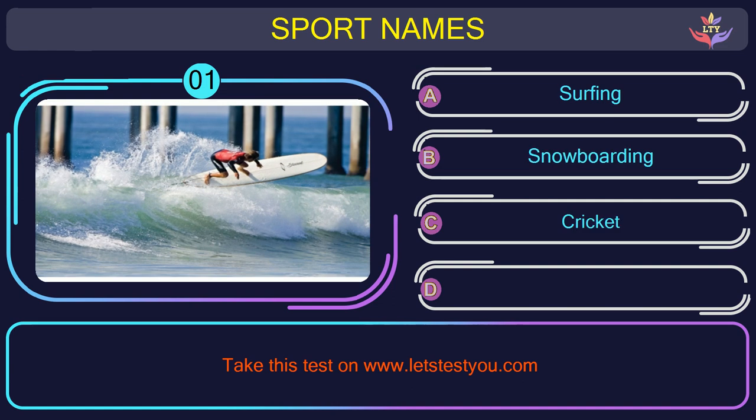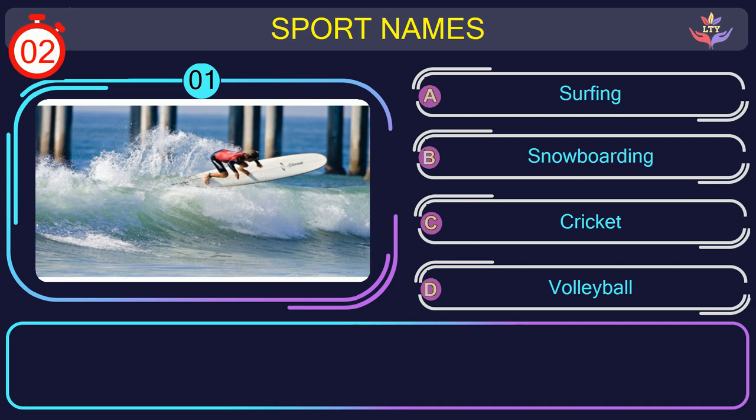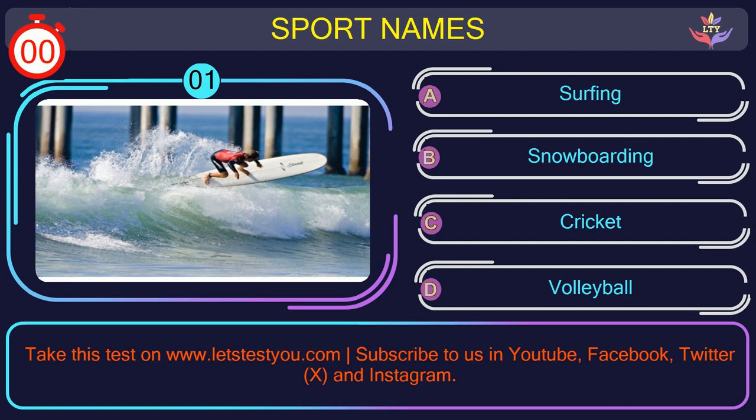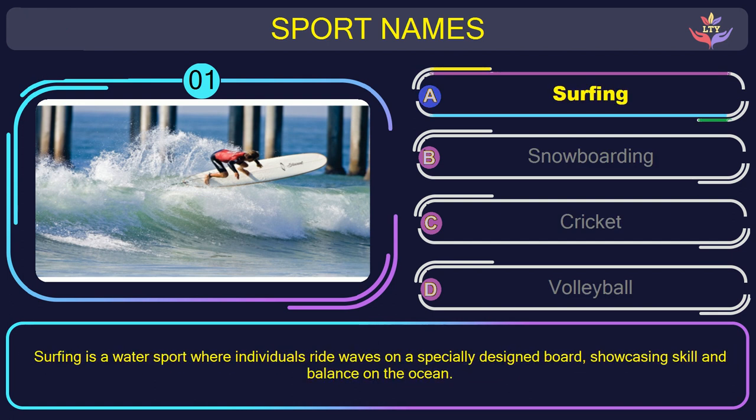Question number one. Find the name of the sport in this picture. The correct answer is option A: Surfing. Surfing is a water sport where individuals ride waves on a specially designed board, showcasing skill and balance on the ocean.